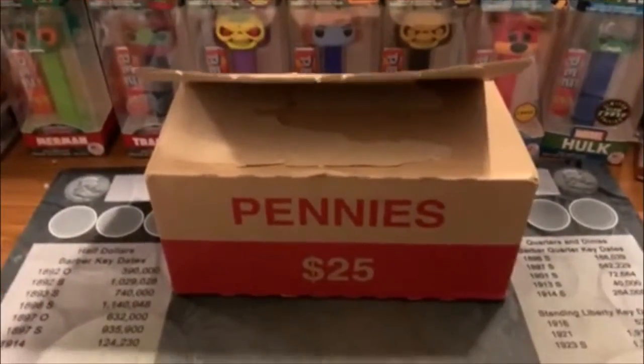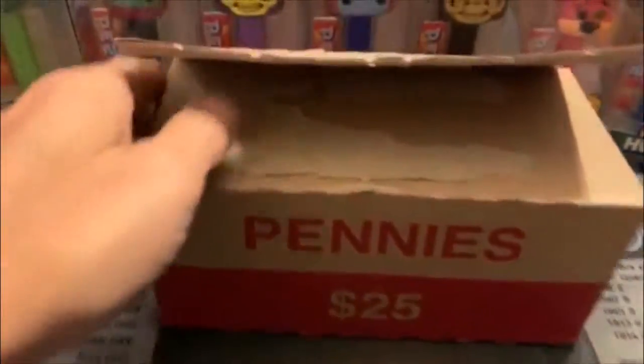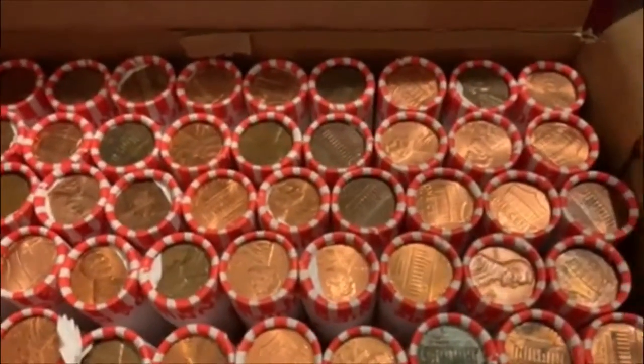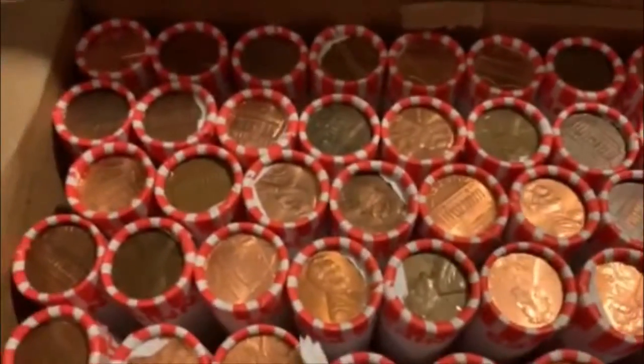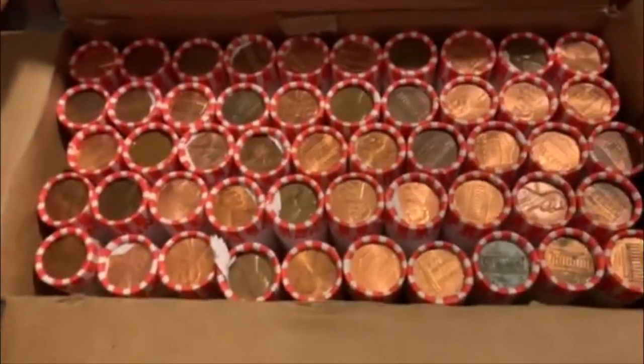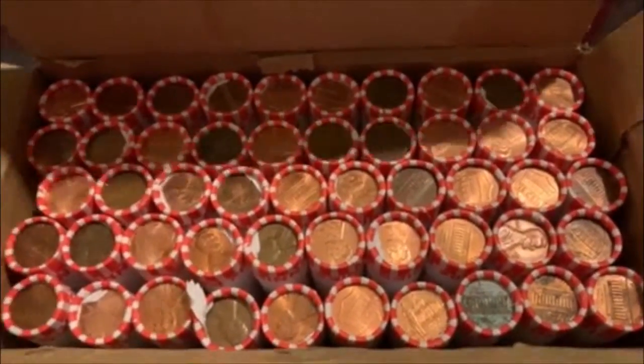Hey guys, Barrett back here and it's time for my favorite — another penny box. I already opened it up at the bank to make sure we were circulated, and we are. I did not see any enders on this side, but we're going to find out if there's anything in here. Let's get at it.